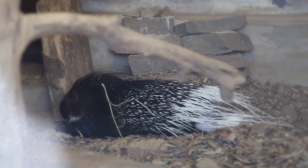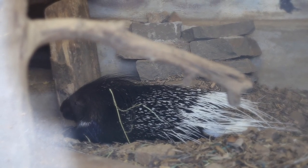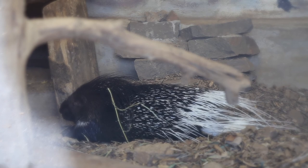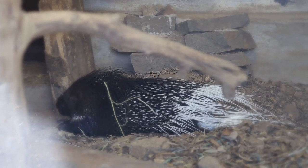Indian Crested Porcupines are considered to be of least concern, meaning their populations are stable and doing well in the wild. This is thanks to their ability to adapt to a wide range of habitats and food types.